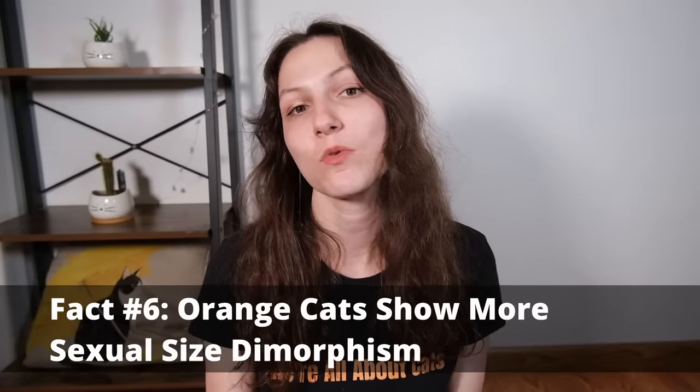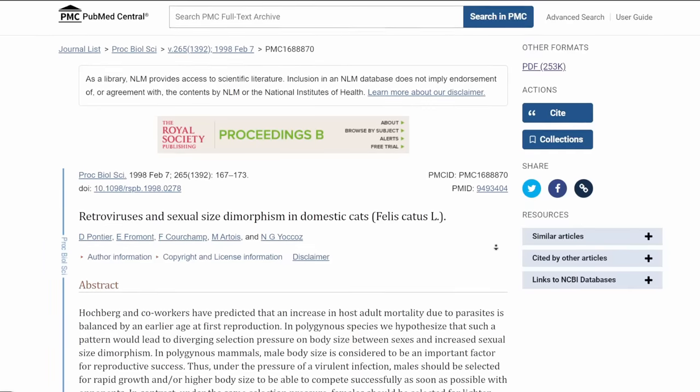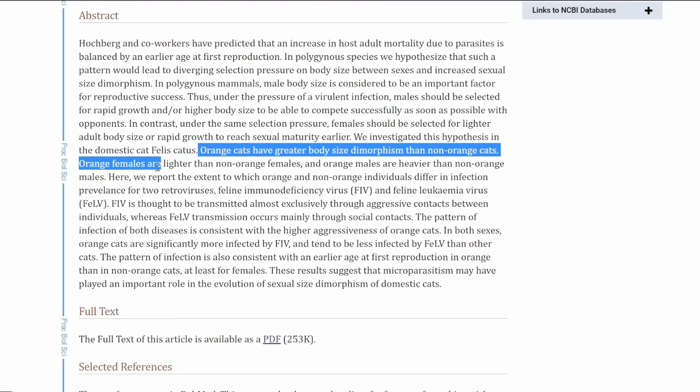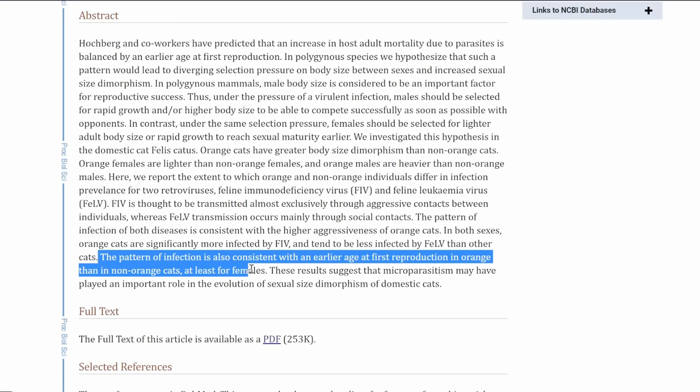My sixth fact is that orange cats show more sexual dimorphism than cats of other colors. I've only been able to find research on this from the 80s and 90s, so please let me know in the comments if you've found fresher research. But studying populations of cats, researchers found that orange ones tend to have more dimorphism between the sexes — males are larger than males of other colors, and females are smaller than females of other colors, creating a bigger gap in body size. It could point to differences in reproductive strategy, but it's all speculative at this point.